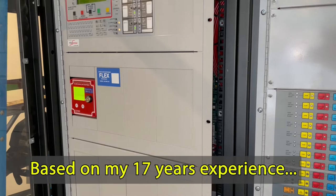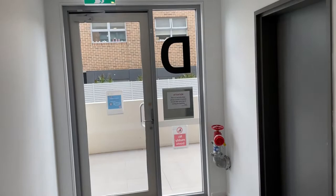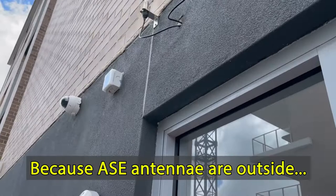Let's look at the antenna outside — let's go outside and look at it. Okay, that's the external antenna of ROM-tech.